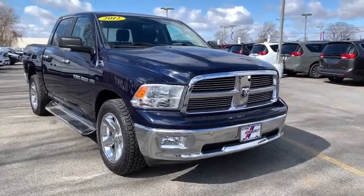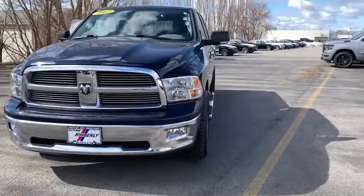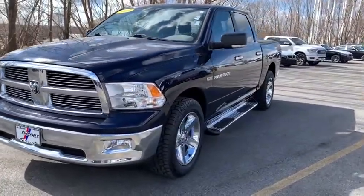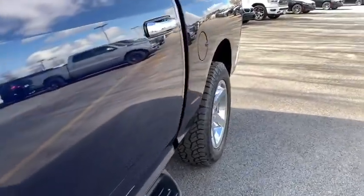We are pleased to show you the 2012 Ram 1500. Ram 1500 went against the Chevrolet Silverado, Ford F-150, and Toyota Tundra, which are all excellent trucks in their own right. The Ram took home the prize for its well-rounded strengths.